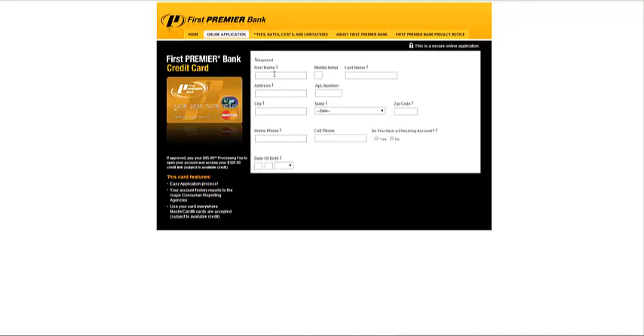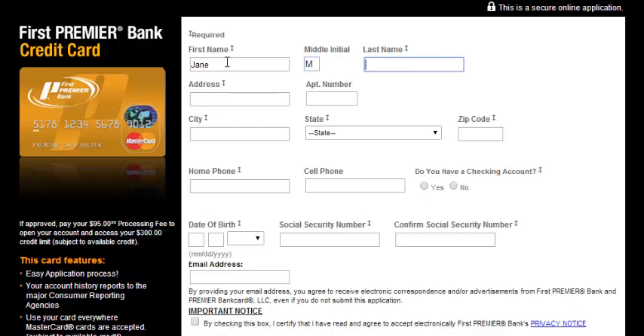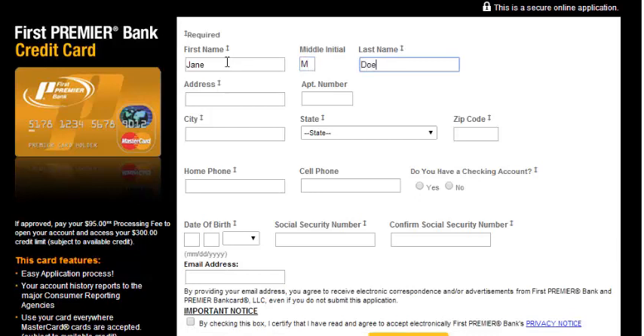This is the next screen that you'll see. So you want to go ahead and enter in your first name, your last name, and all of your personal information including your address, your city, state, zip code, home phone number, and cell phone number.